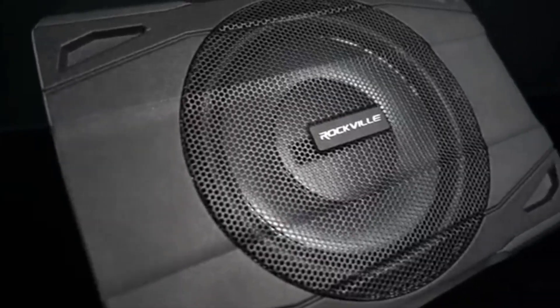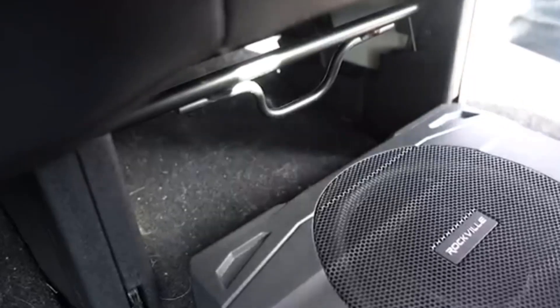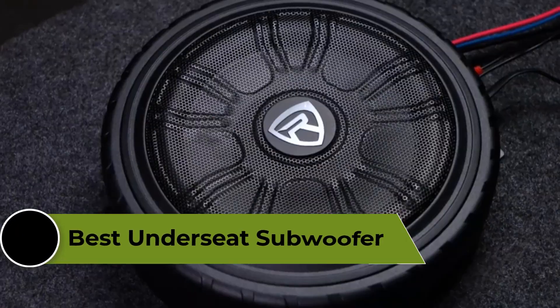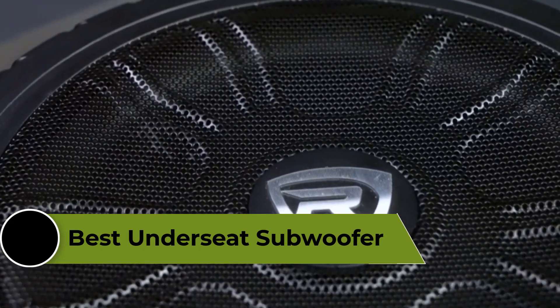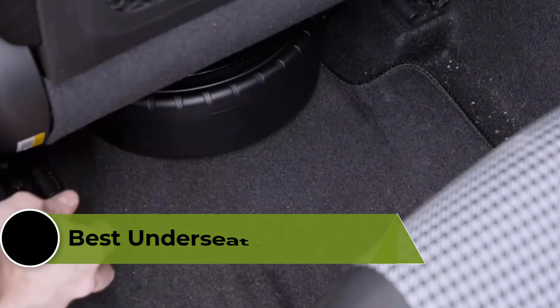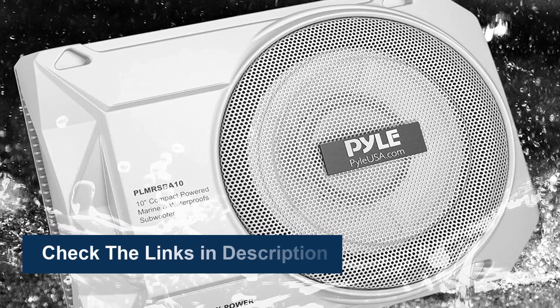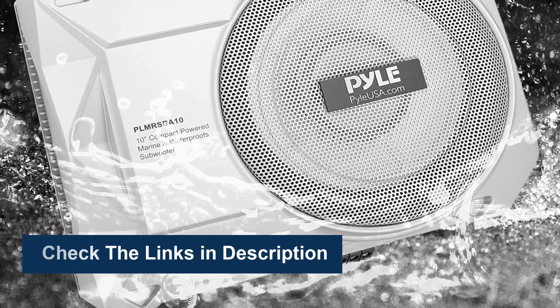A subwoofer is an essential component of any car audio system, but installing a large, powerful subwoofer can take up valuable trunk or cargo space. This is where under-seat subwoofers come in. They offer a space-saving solution that can still deliver impressive bass and low-end frequencies. In this video, we're going to review the top 5 best under-seat subwoofers available on the market. To see more information and the most up-to-date prices, check out the links in the description below.